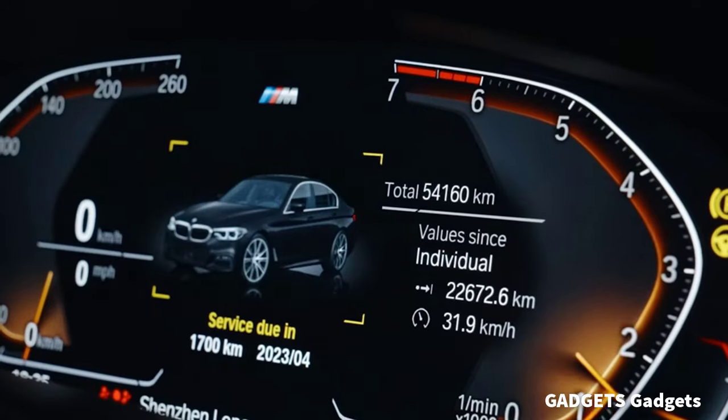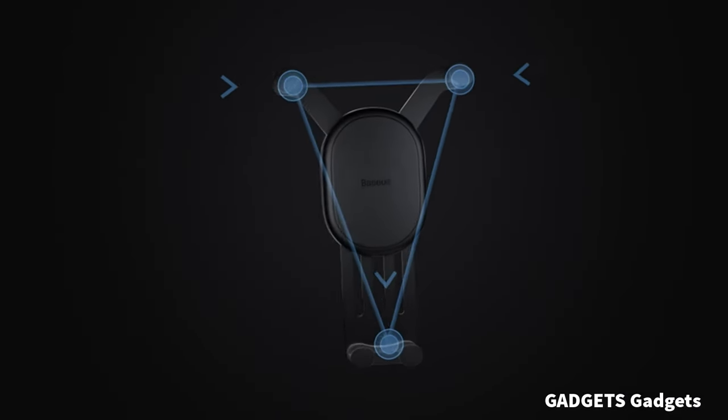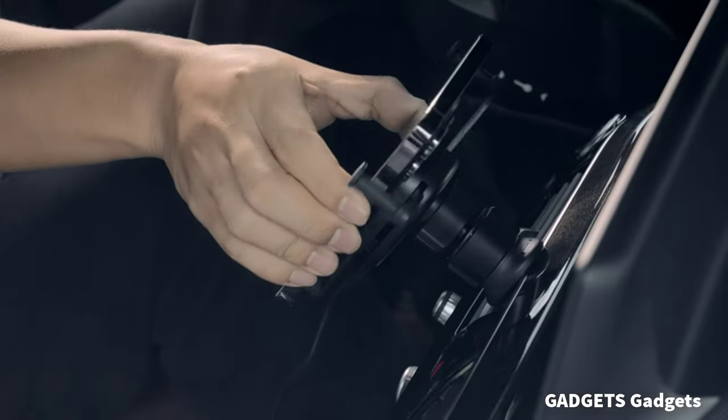This is a wireless car charger. Simply place your compatible smartphone on the car phone holder to keep it charged all the way, taking about 4 hours from 0 to 100%.